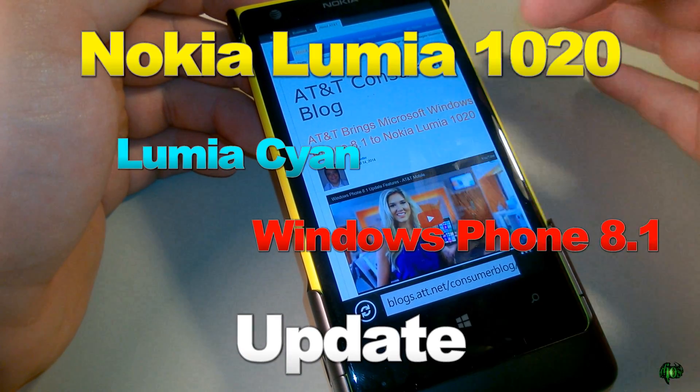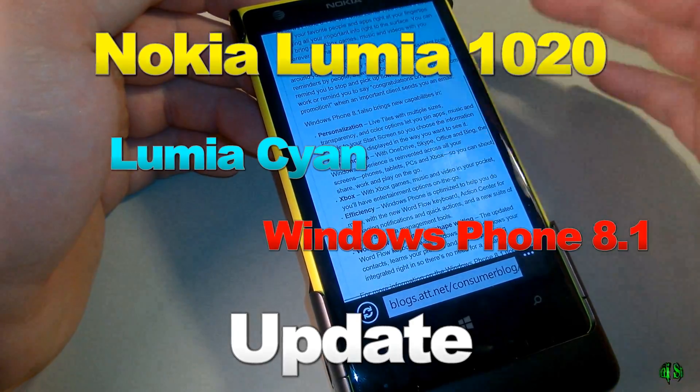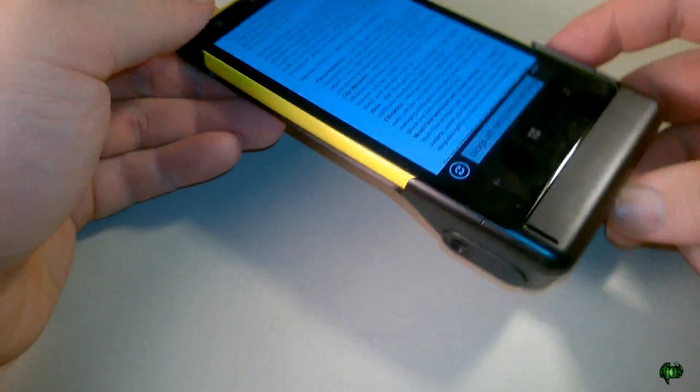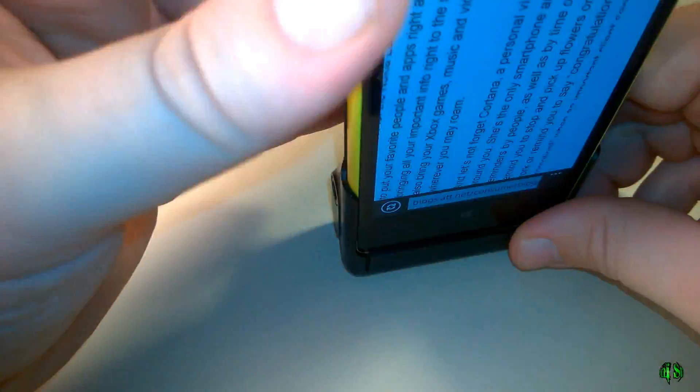According to the AT&T Consumer Blog, Windows Phone 8.1 is finally ready for the Nokia Lumia 1020. So that's great. I have a Nokia Lumia 1020 here. It's got the camera case on it, which is why there's that big hump right here.